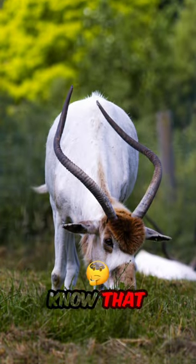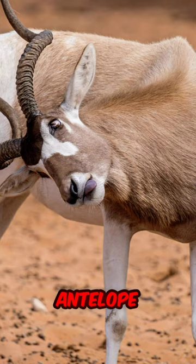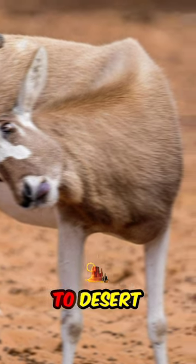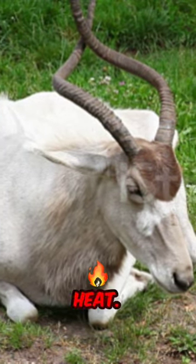Fact number one: did you know that the adax antelope, also known as the white antelope or screwhorn antelope, is incredibly adapted to desert life? Their pale coat reflects sunlight to help regulate their body temperature in the scorching heat.